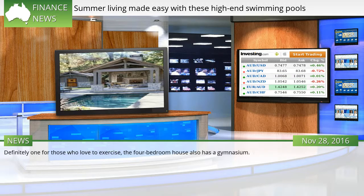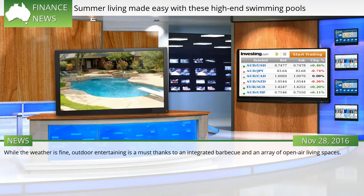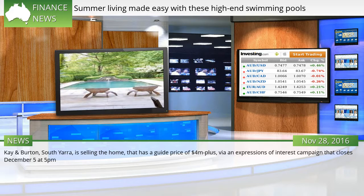Definitely one for those who love to exercise, the 4-bedroom house also has a gymnasium. While the weather is fine, outdoor entertaining is a must thanks to an integrated barbecue and an array of open-air living spaces. Kay and Burton, South Yarra, is selling the home with a guide price of $4 million plus via an Expressions of Interest campaign that closes December 5 at 5 p.m.